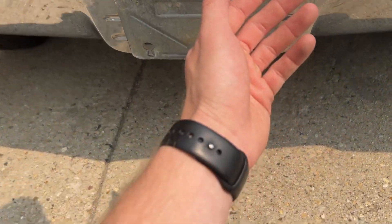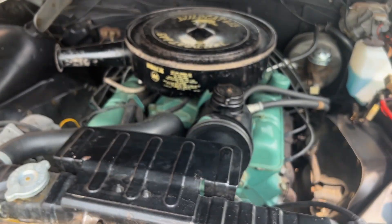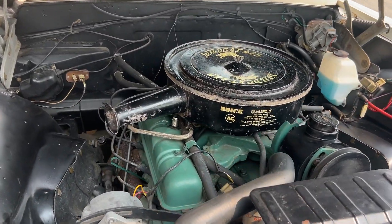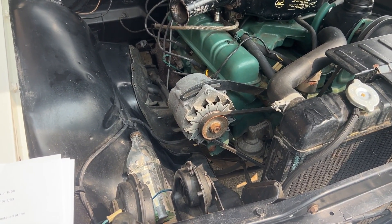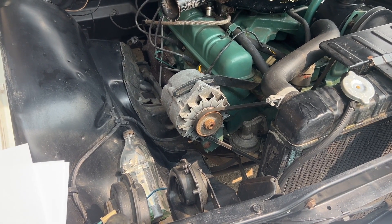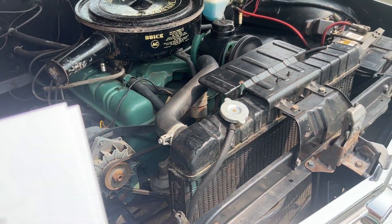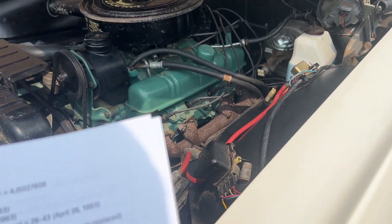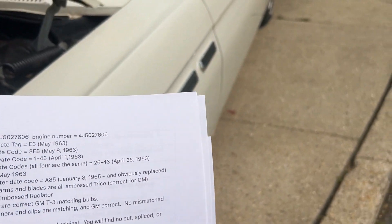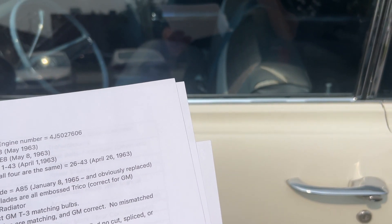I'd like to pop the hood open real quick. It's got its original 401 nailhead in it — look how original it is in here. It was built during the fourth week of May. Engine and body are matching. The Rochester carb is dated E3, May 1963. I have the proper date code for the alternator. The windshield PPG date code is April 1963, and all the side windows are dated April 26, 1963.